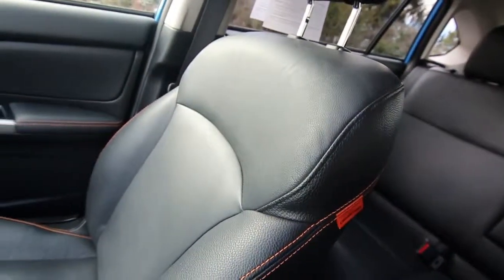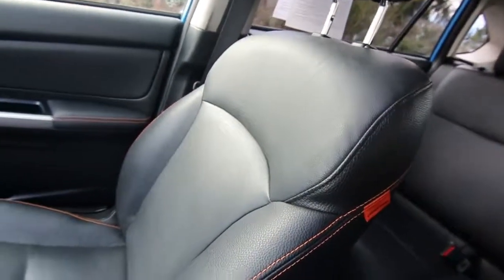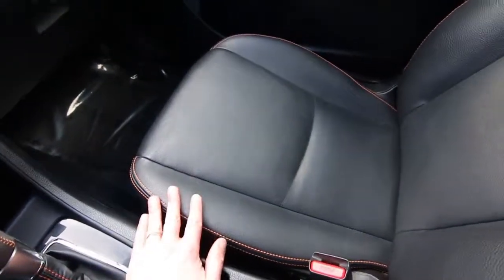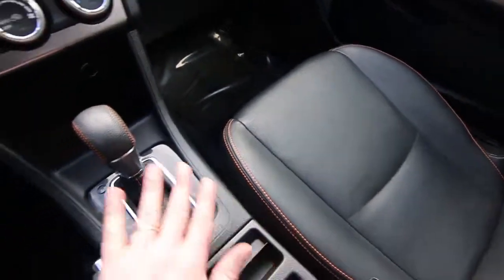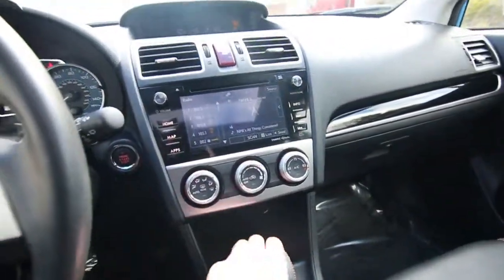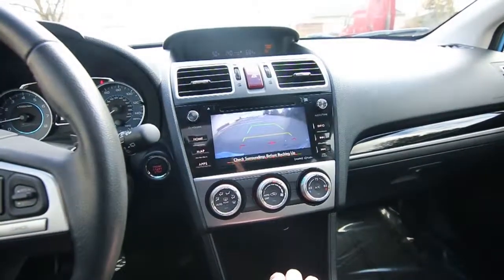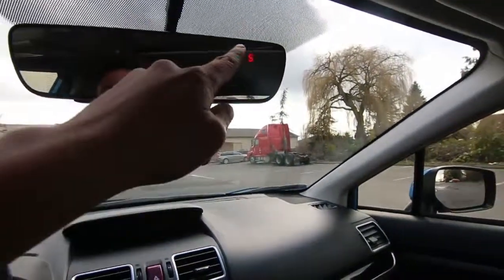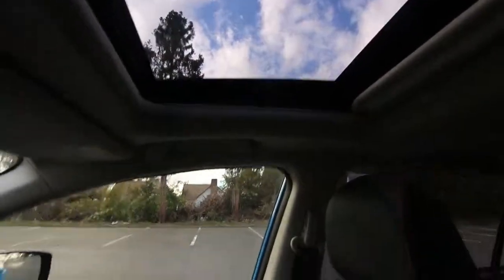We do have a complimentary Carfax report for you to view, and with the Limited trim package, it is very nicely equipped with features: heated front seats, beautiful leather interior, and I love this contrast stitching they have throughout. Nice leather-wrapped steering wheel, great infotainment system, rear parking camera, automatic dimming mirror, integrated compass, and moonroof.